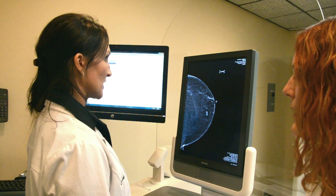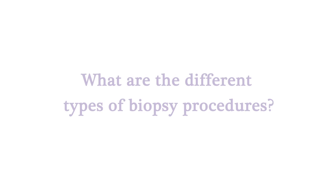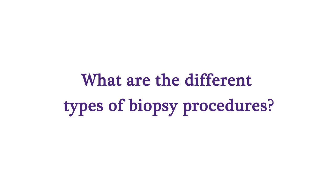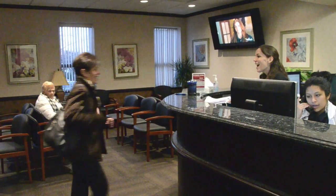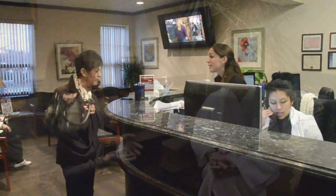Now let's take a look at the different types of biopsy procedures that we perform and what you can expect during your visit. After arriving at the office, please check in at the front desk. You will then meet the radiologist, the doctor performing your biopsy, who will explain the entire procedure to you.